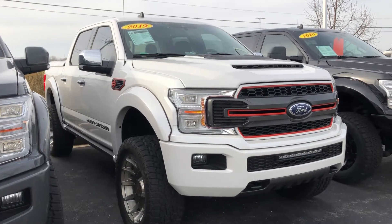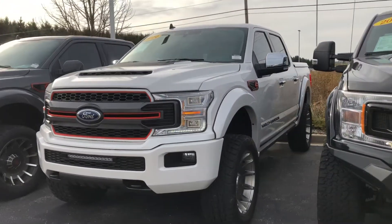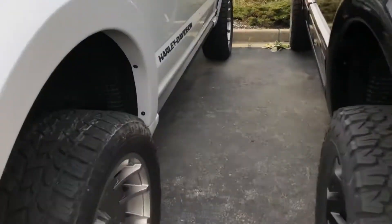Hello Harold, Tom Dasko here at Gordy Boucher Ford Lincoln West Bend, just sending out a short video on this 2019 F-150 Harley-Davidson pickup. This conversion is done through Tuscany — we are a Tuscany dealer and have been for a number of years.